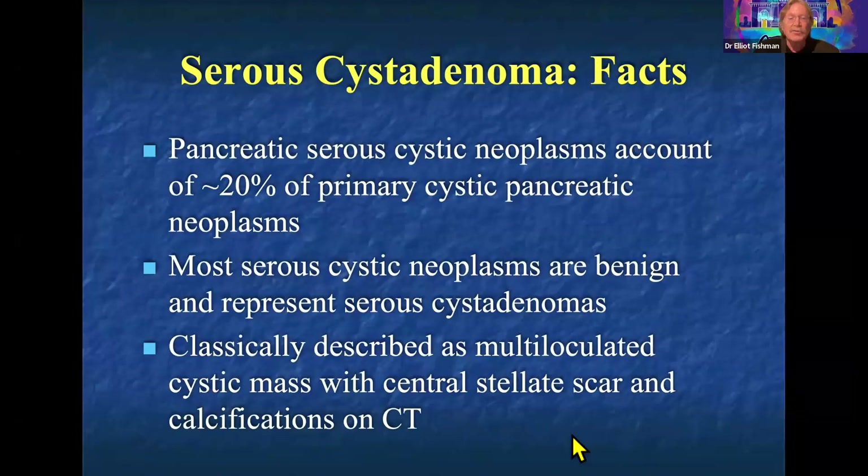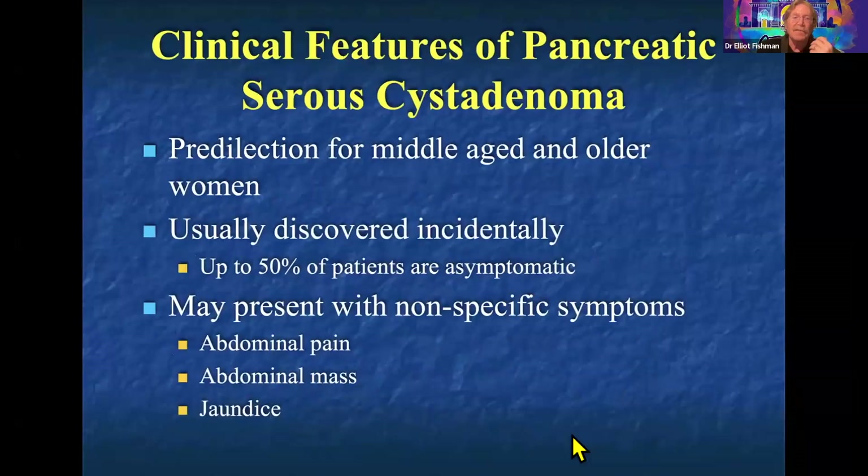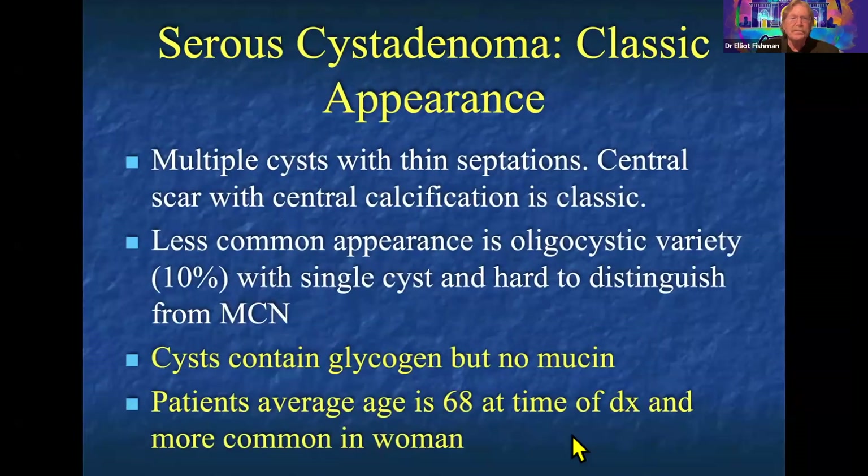Serous cystadenomas do not become malignant, but they have a range of appearances and can be challenging. Typically, middle-aged or older women. About 50% are asymptomatic, but the majority are discovered incidentally. Other patients can have abdominal pain. The main reason is because these lesions can become very large, and anything large enough can obviously cause symptoms.